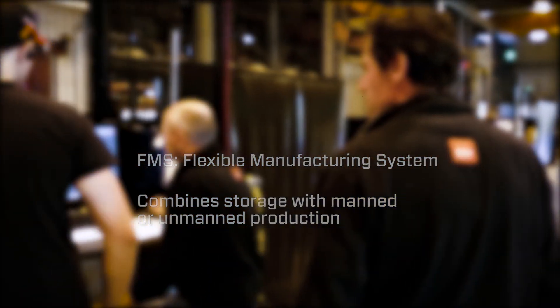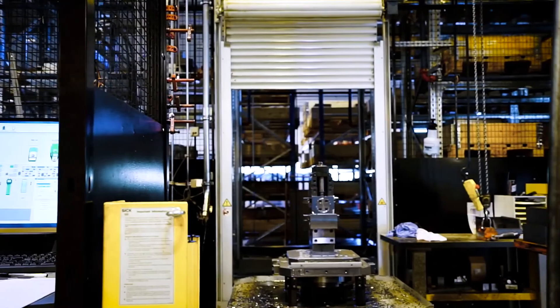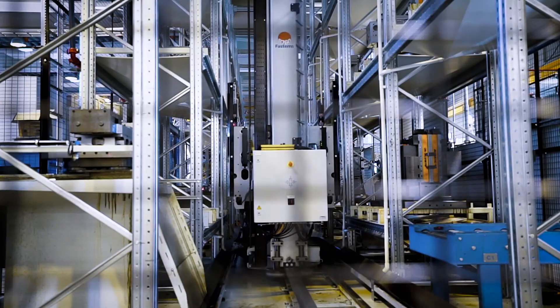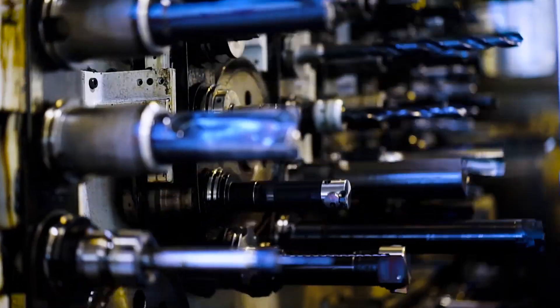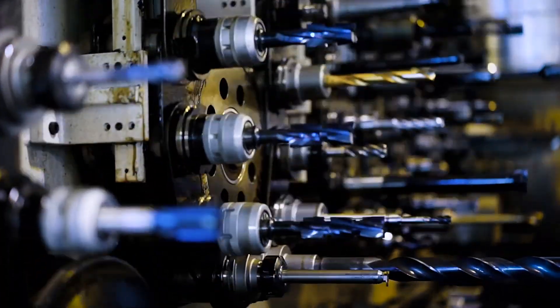Four of our machining centres are integrated in an automated flexible manufacturing system to achieve a high degree of productivity. The four machine tools working in the FMS cell are equipped with more than 1,000 tools, which enables the machine to cover the vast variety of cavities required in the hydraulic manifolds.